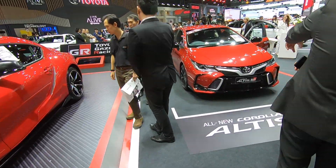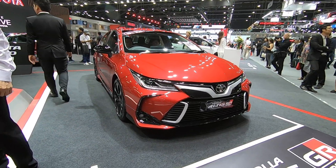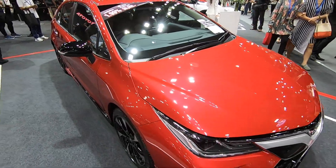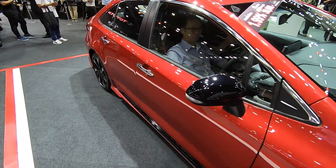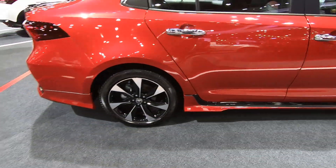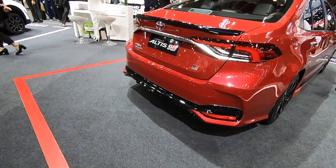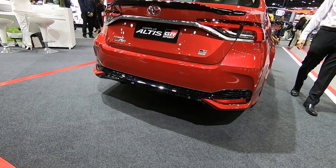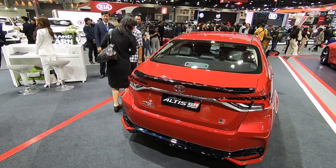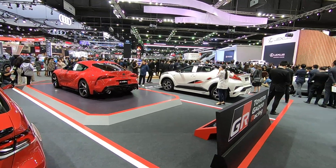Let's go check out the Altis GR Sport from Toyota. Not too shabby, eh? See the body kit — side skirts, lower lip front, lower lip rear, and a diffuser. Not bad at all. That's the CHR over there.